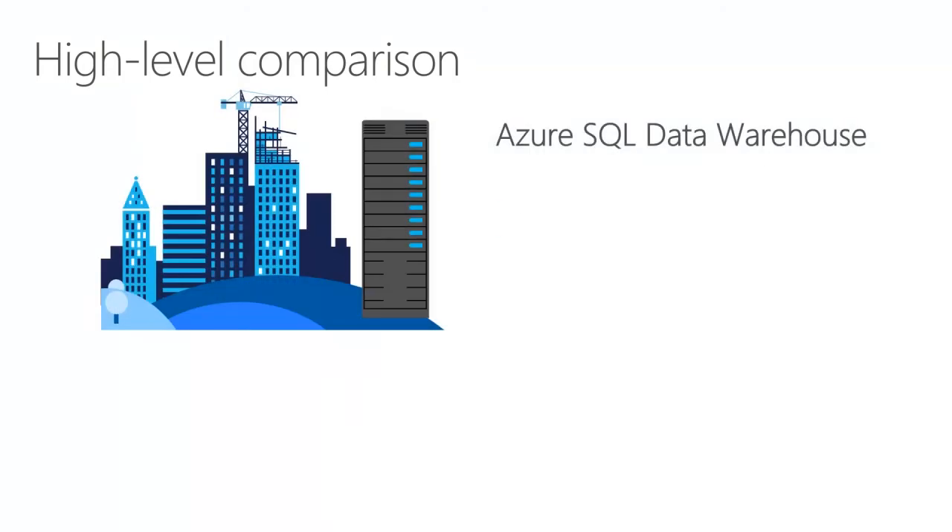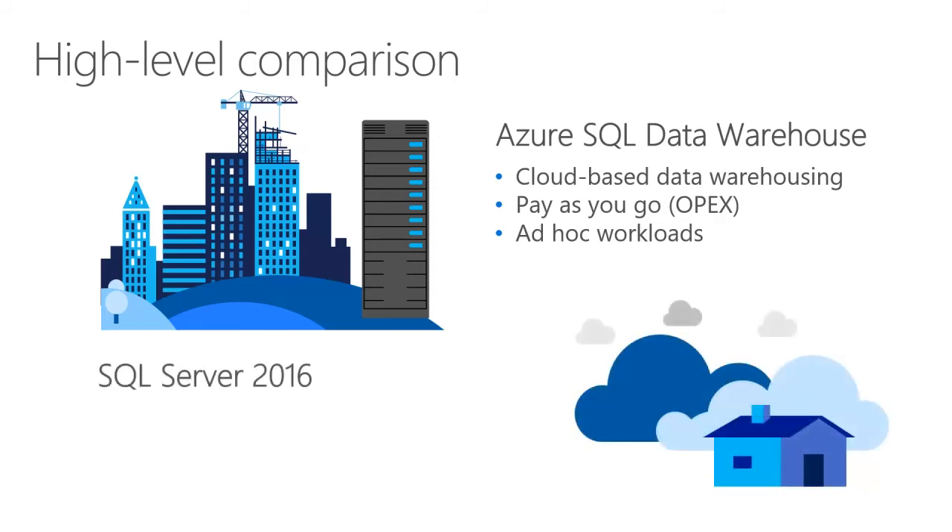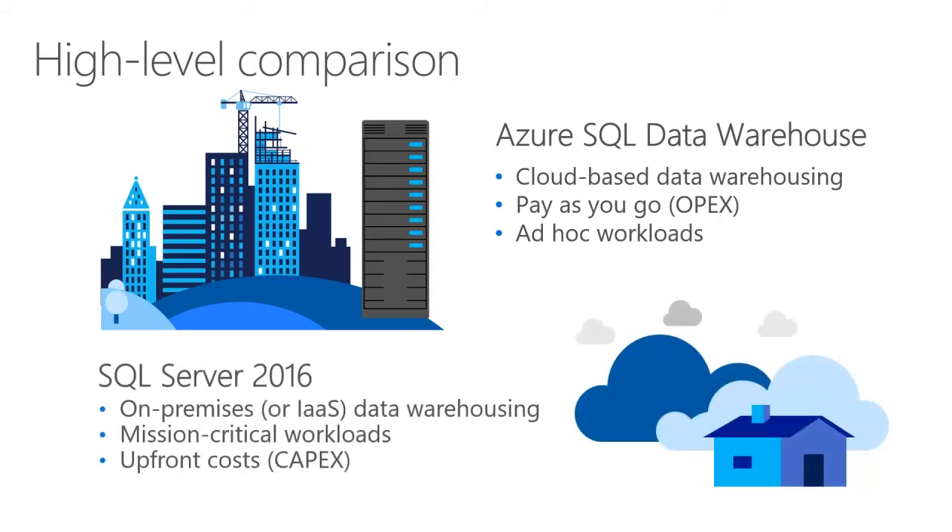Let's take a look at a high-level comparison of Azure SQL Data Warehouse and SQL Server 2016. Azure SQL Data Warehouse is a cloud-based, scale-out database capable of processing massive volumes of data, both relational and non-relational. Built on Microsoft's massively parallel processing architecture, SQL Data Warehouse can handle any enterprise workload. You can increase, decrease, pause, or resume compute in seconds, saving costs by scaling out CPU when you need it and cutting back during non-peak times. In contrast, SQL Server is designed for on-premises or IaaS database workloads including data warehousing, with an upfront CAPEX cost required for hardware and licensing.